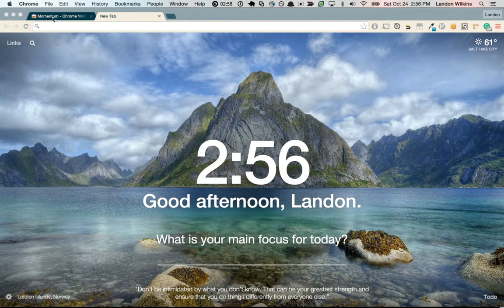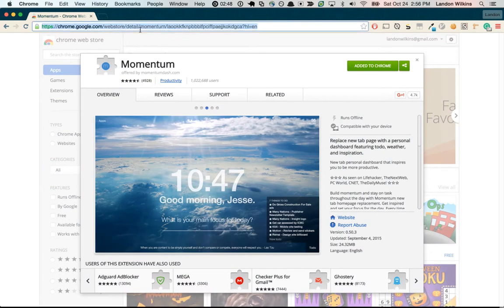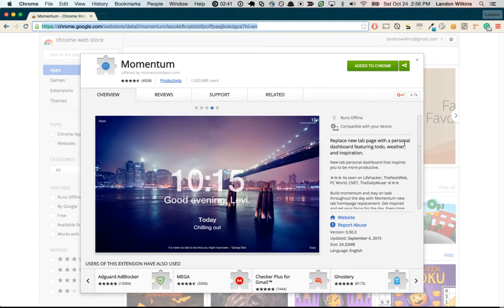So this is Momentum. It's a Chrome extension that brings a little bit of positivity into your new tab scene every time you open up a new tab. It's right here — I'll link it in the description. What it does is it replaces the new tab page with a personal dashboard featuring to-do, weather, and inspiration.